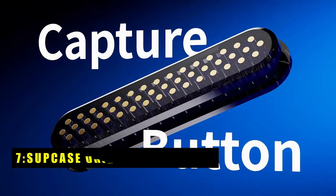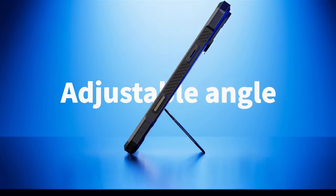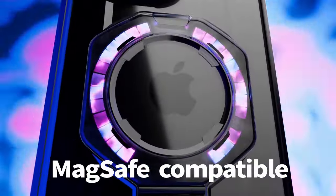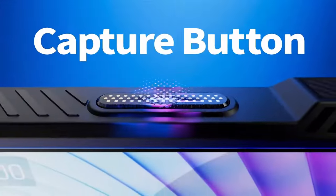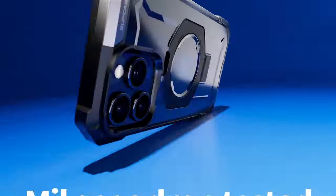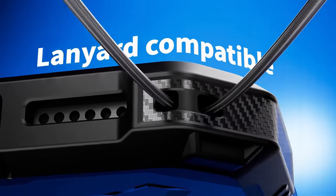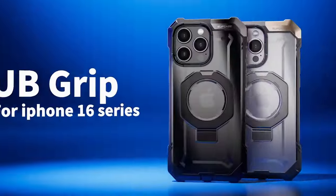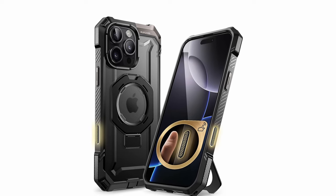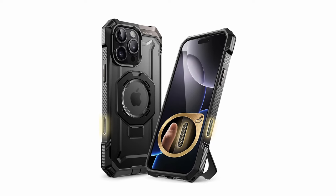At number 7 is the Subcase Unicorn Beetle Grip. The Subcase Unicorn Beetle Grip case provides exceptional protection and functionality for your iPhone. Designed with a quick-access camera control button, it integrates seamlessly with iPhone's buttons for ease of use. Its built-in aluminum alloy kickstand offers multiple viewing angles, making it perfect for hands-free use. With a powerful N52 magnet delivering up to 1500 gravity of magnetic force, it works flawlessly with MagSafe accessories. Offering 20-feet drop protection and featuring four-corner airbag technology, this case meets military-grade standards for shock absorption.